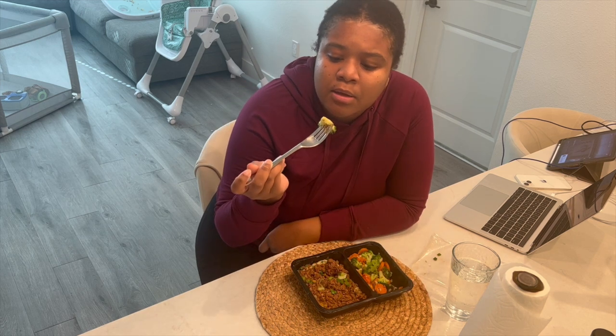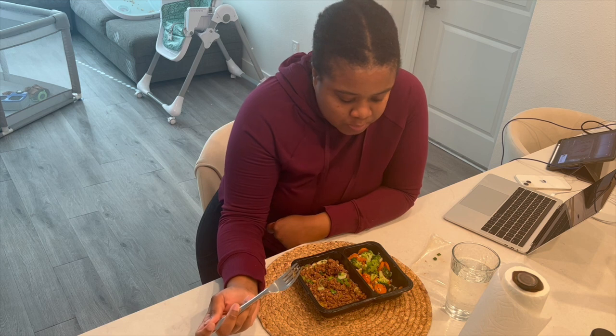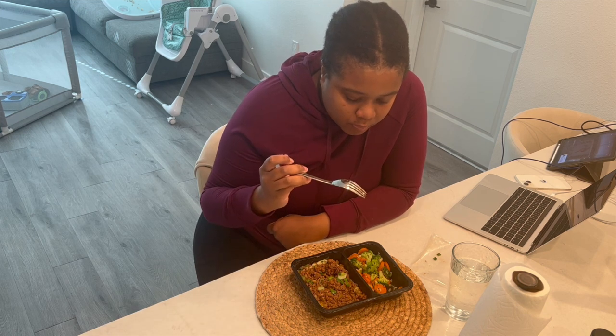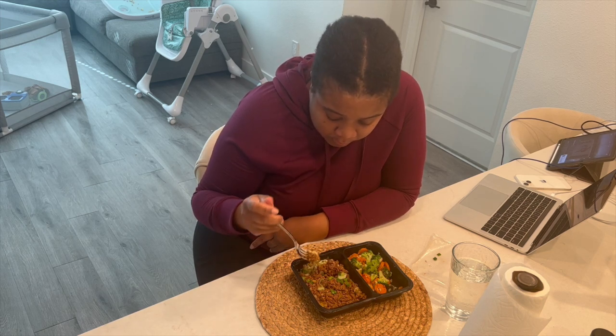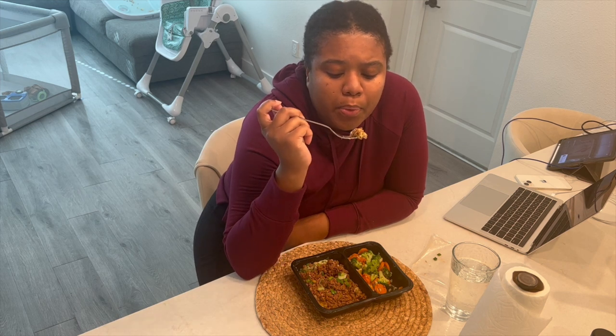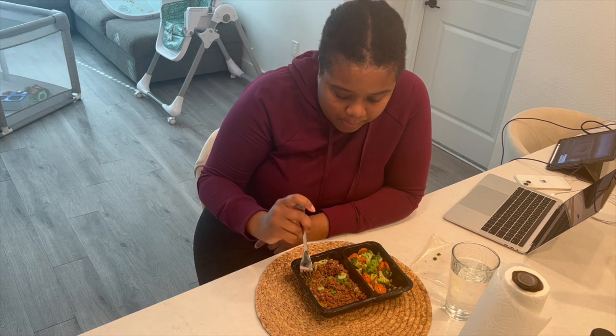That's how it's looking — ground beef, mashed potatoes, and a side of veggies. It's pretty hot, but let's give it a taste. I'll start with the veggies. They actually look roasted. It's seasoned really well — it's seasoned really well. So far, it's good.